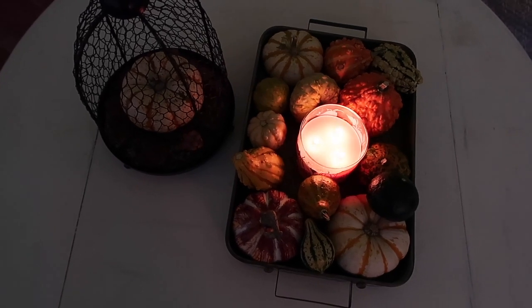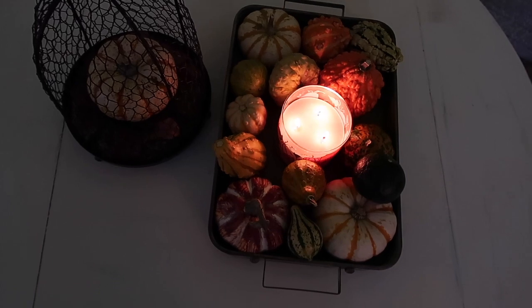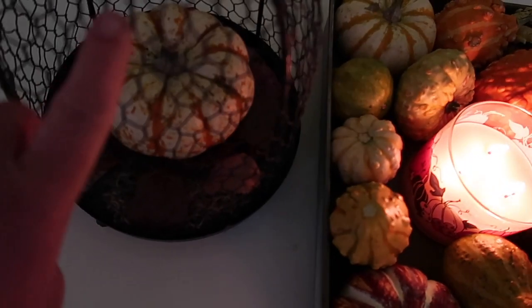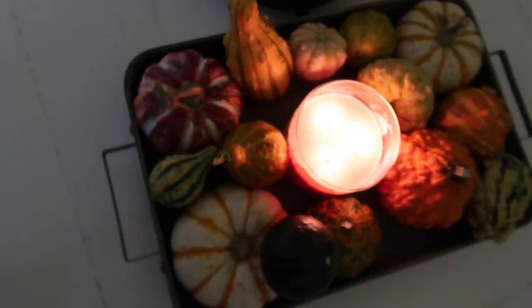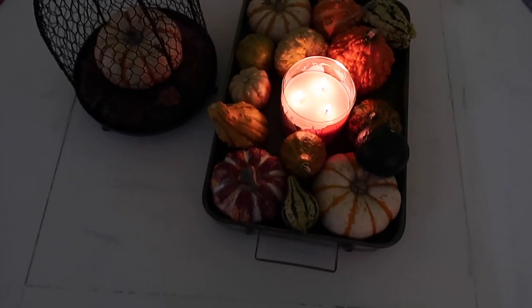I want to show you what I did with all my pumpkins and gourds from Walmart. I put a real pumpkin in this cage that I made before, and then in this distressed container from Pinnitco I put all my little gourds with my candle in the middle. I love real pumpkins.